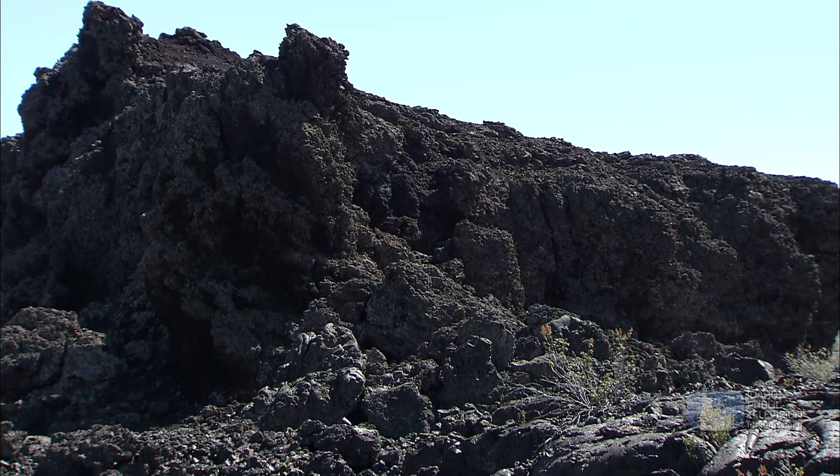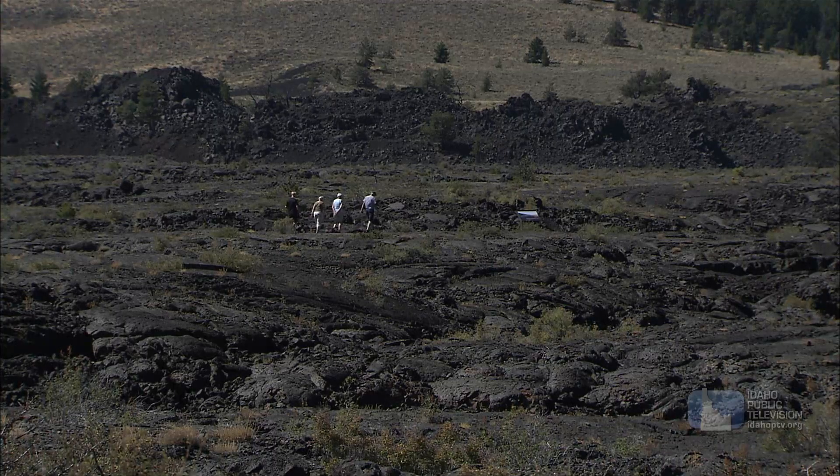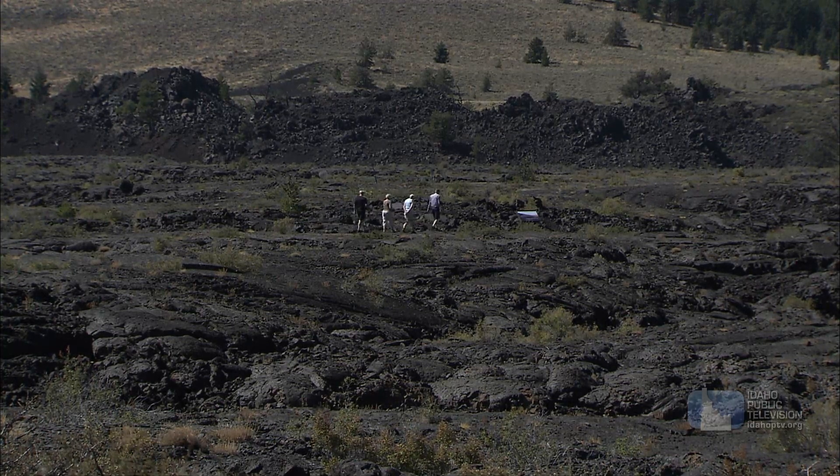From historic record, we know that Craters of the Moon erupts more effusively, which means it erupts lavas that just flow very slowly around the area. So even the small communities around Craters of the Moon are probably not at risk.